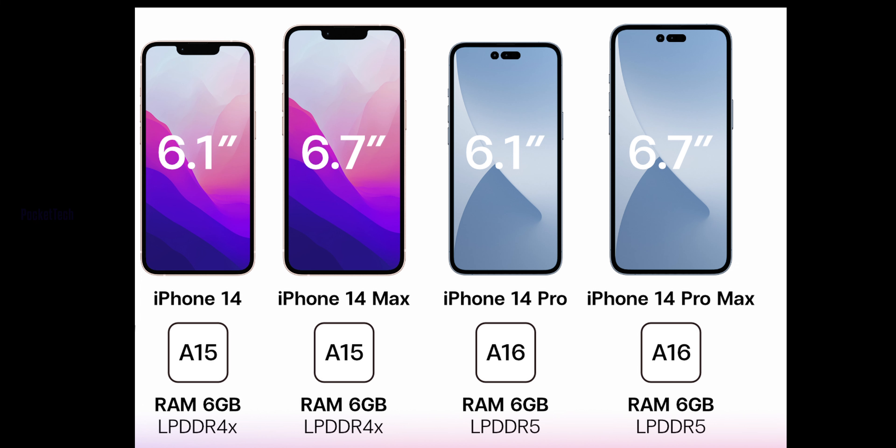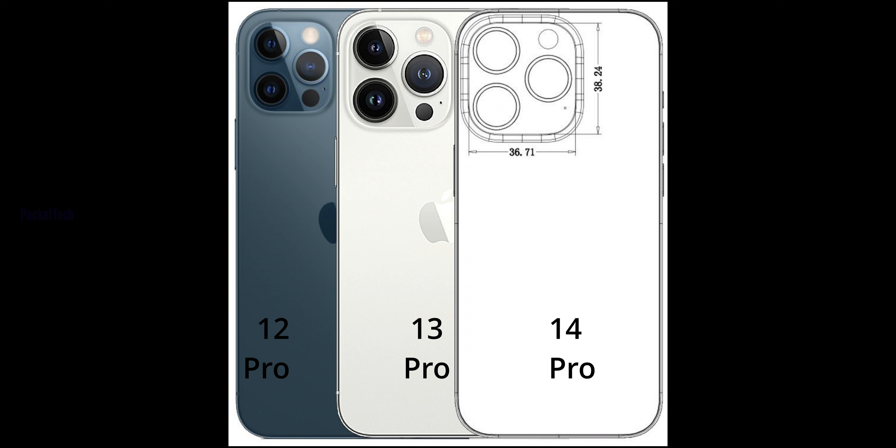I am excited about these features. There are rumors of a RAM upgrade to LPDDR5. Coming to the cameras — in my range, there is a high chance of 12MP on standard models. But looking at leaks, the Pro models could increase to 48MP. The camera module size will also be larger on the 14 Pro.